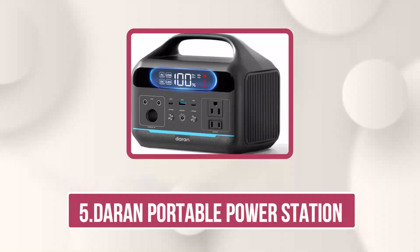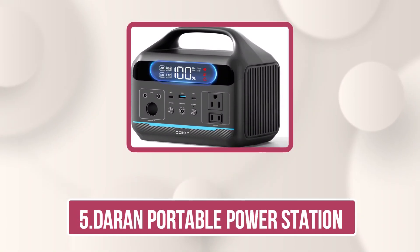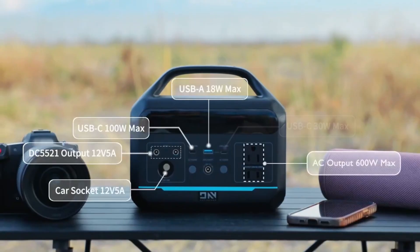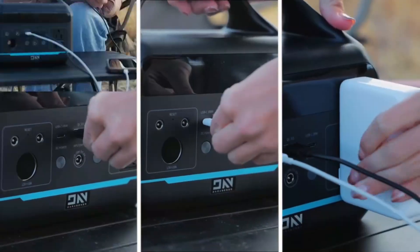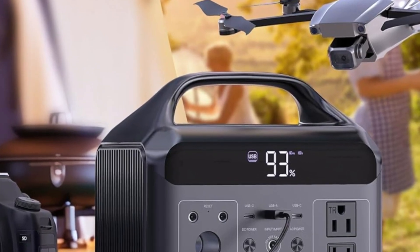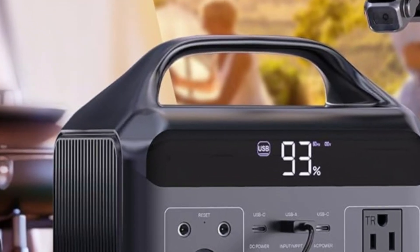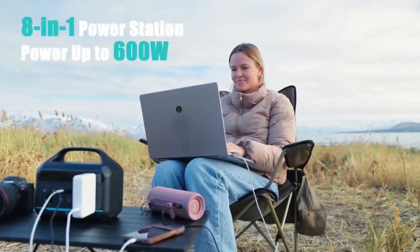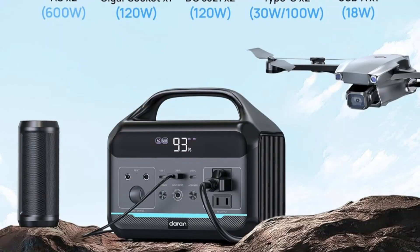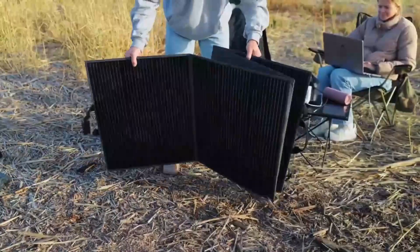Our last choice is the Darin Portable Power Station — a compact powerhouse designed for outdoor adventures, RV travel, and home backup during outages. With a 600W continuous output, 1,200W surge, and 288Wh (90,000 mAh) capacity, it can efficiently run devices like mini-fridges, CPAP machines, and lights. Equipped with ultra-fast recharging, it powers up to 80% in just 2 hours via AC, or even faster with a solar plus AC combo. Its LiFePO4 battery delivers 3,500-plus cycles ensuring long-term durability, while the 12-layer BMS protection system keeps your devices and battery safe.